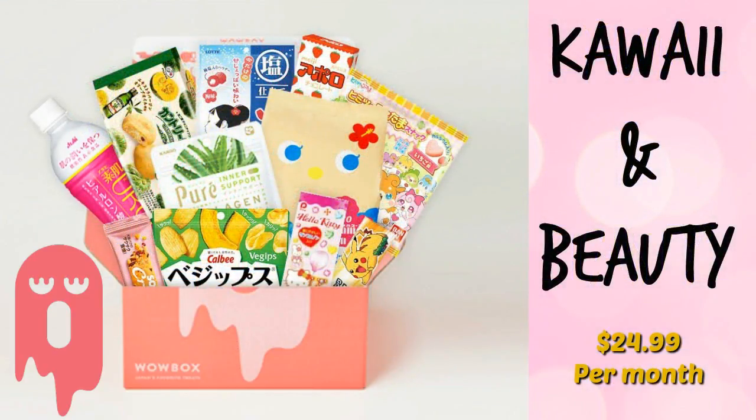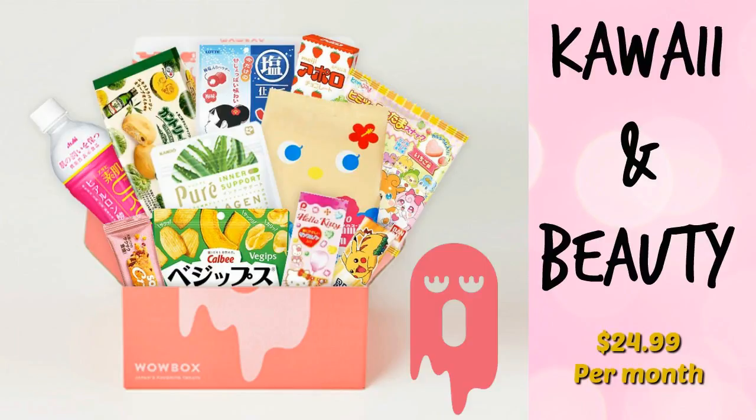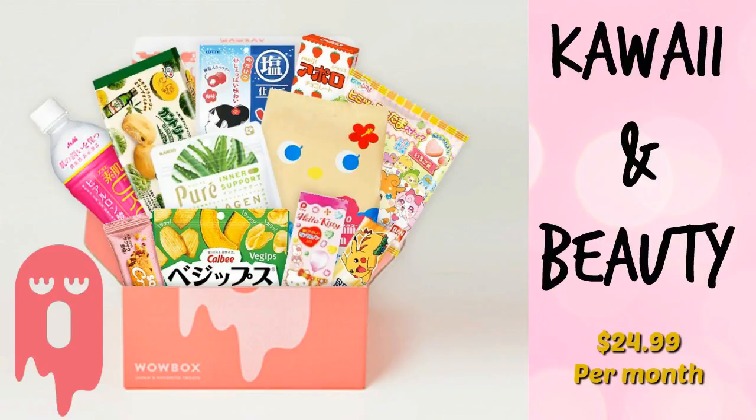Next is the Kawaii and Beauty box, which is the box I got, also $24.99 per month, and it offers tasty low-calorie treats and beauty-enhancing snacks and candies with cute little kawaii characters on them.